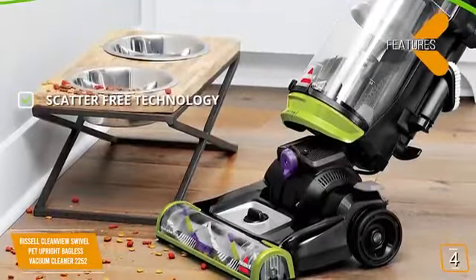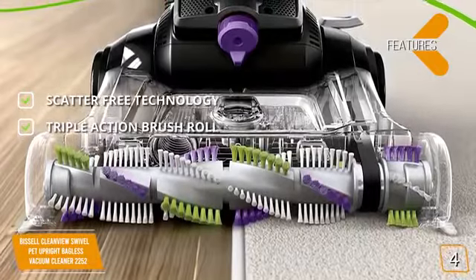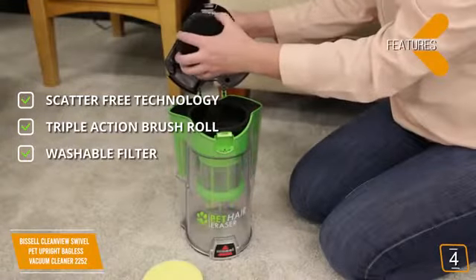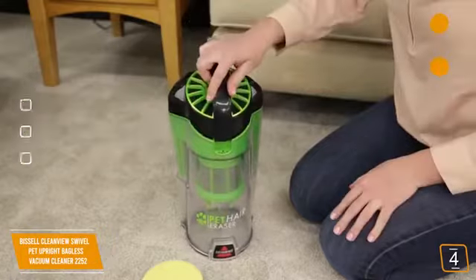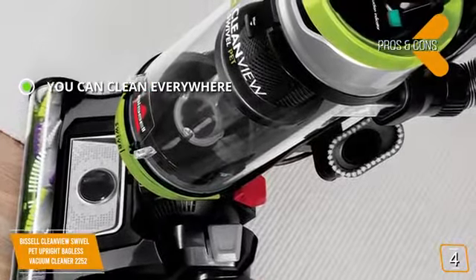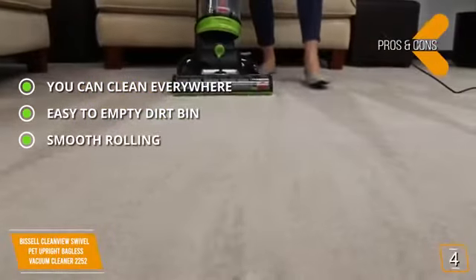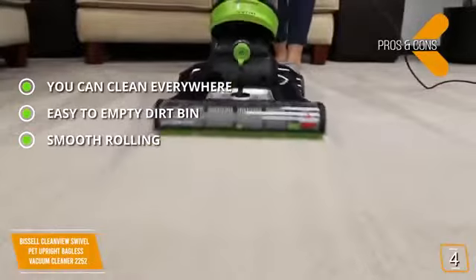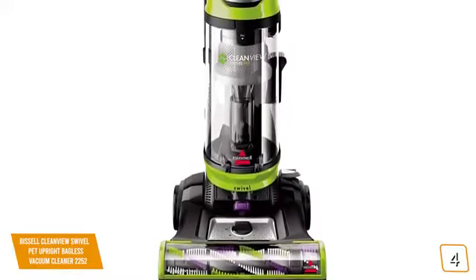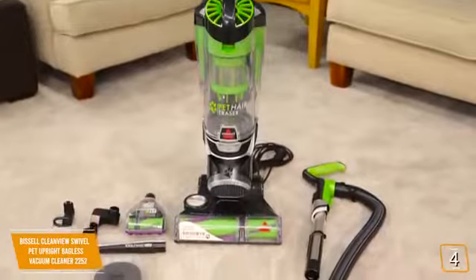Features include scatter-free technology that contains all dirt and debris effectively, a triple-action brush roll that picks up debris without damaging floors, and a washable filter easily cleaned under your kitchen faucet. Pros: you can clean floors and above for a versatile solution, the dirt bin is very easy to empty, and wheels roll smoothly over carpeting and hard flooring. Con: the 6-foot power cord is a bit short and can be limiting. Overall, its powerful suction and efficient design make it perfect for pet owners.